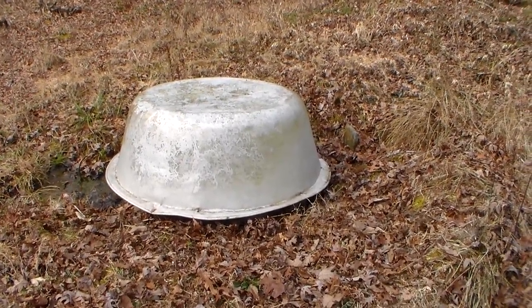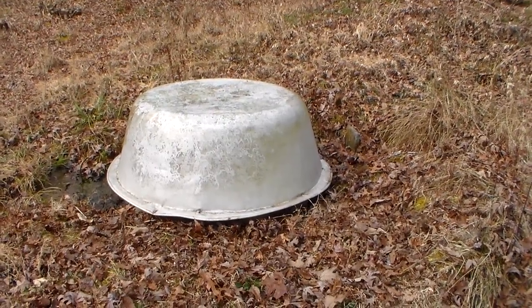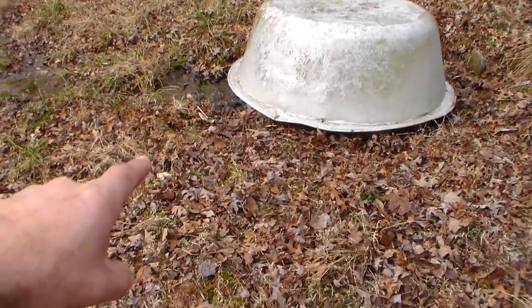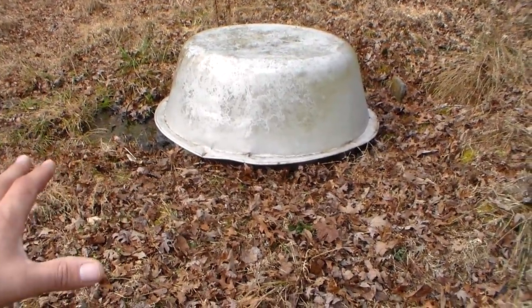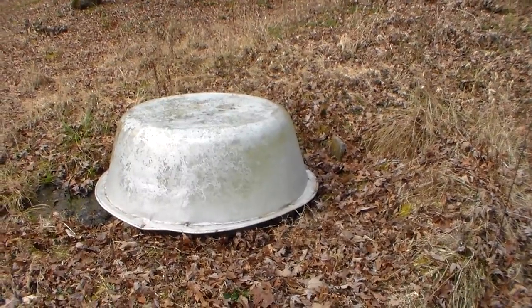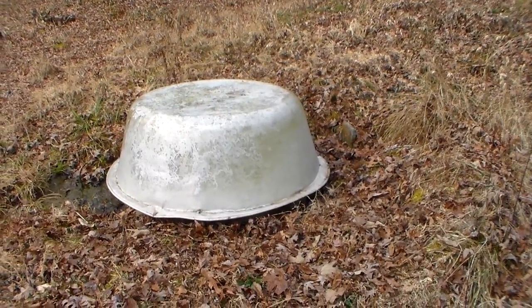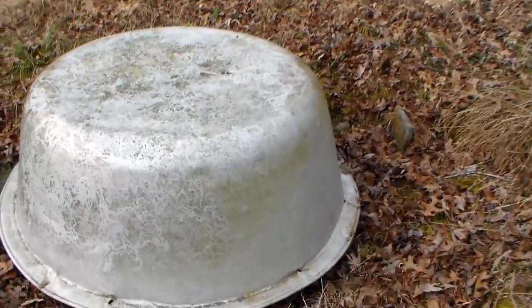This was our first water source we really developed on the property, about 20 years ago. I tore down the little well house — it was basically just a dog house — and inside it was a small pump. It had a pressure tank, a pressure switch, and a pump, and it was connected to service our tiny house.